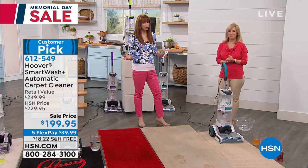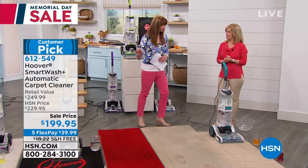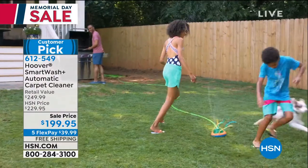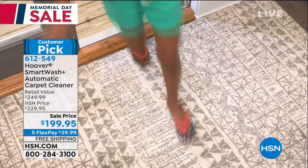This is back at today's special price of $199. It's also on free shipping and a $39 flex pay — item number 612-549. I will show you real quickly: you get all of the accessories. I think we do still have choices in the green, the purple, and the blue.